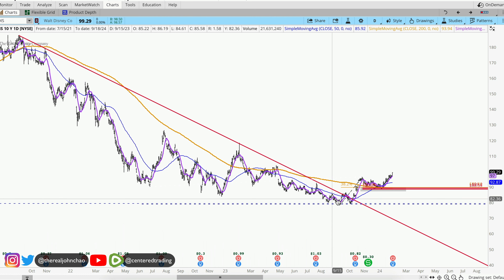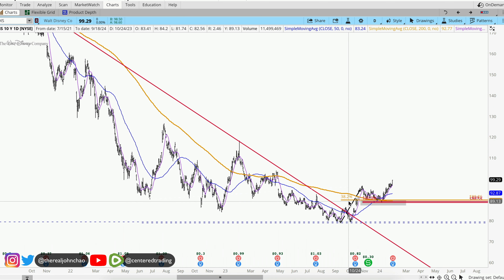Disney on the daily chart — prices crossed this 200 moving average on the daily, pulled back, and are currently using that 200 moving average along with the prior price relationship as support. We're getting that bounce back to the upside.